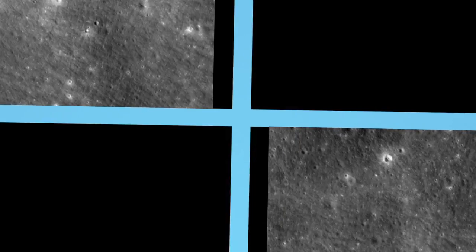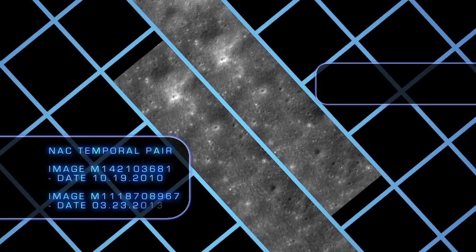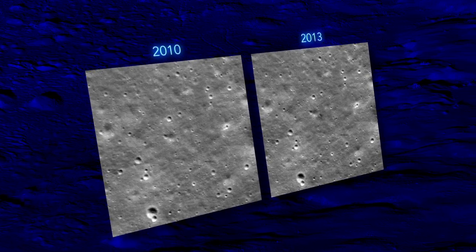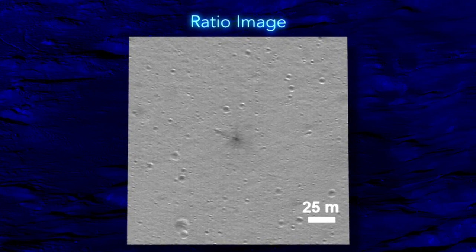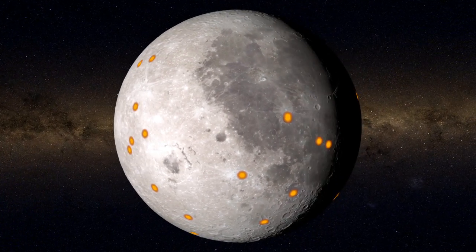We now have several thousand pairs, and to sit down and look at every single pixel in all those images would probably take one person 10, 20, or 30 years. So we started working on an algorithm — a computer program that searches the images using a template of the before and after pairs — and it automatically finds them. It gets about a 90% success rate. So far we've found hundreds of changes on the surface.